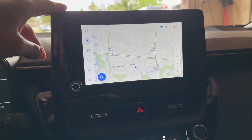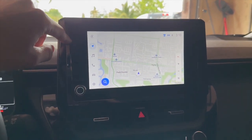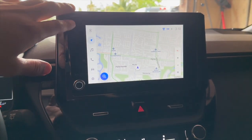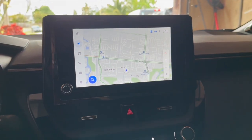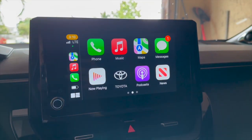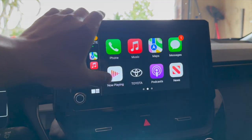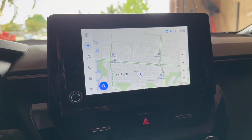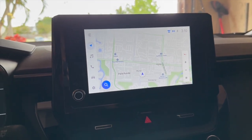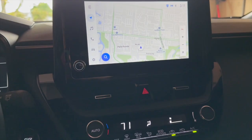The Toyota infotainment display looks pretty good, though I do wish they made it bigger — it gives the impression of being larger until you turn it on. You do have Apple CarPlay, which works well. No lag that I've noticed — it's very responsive.